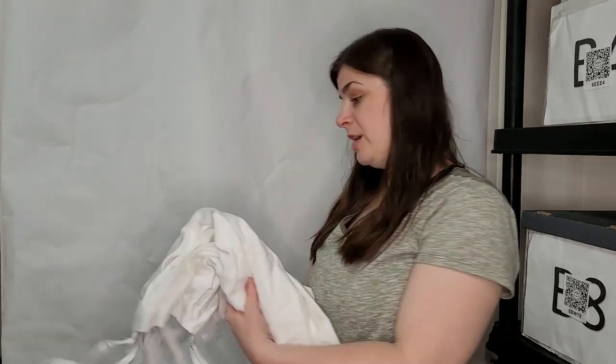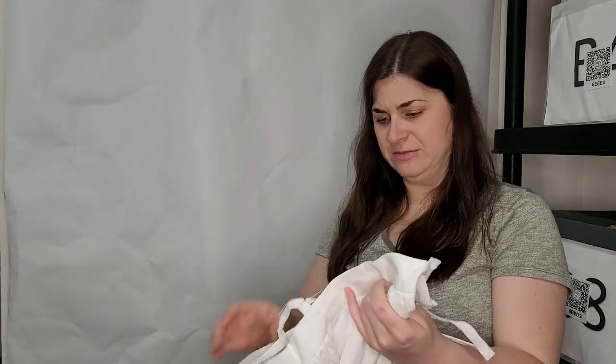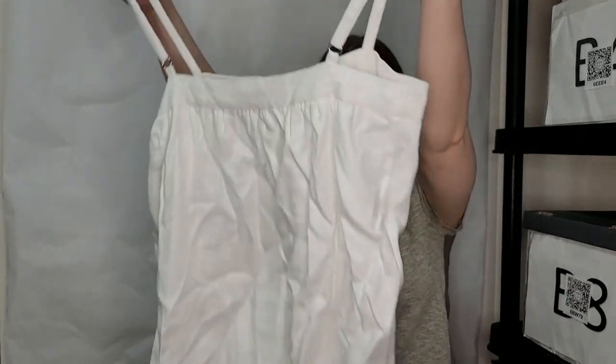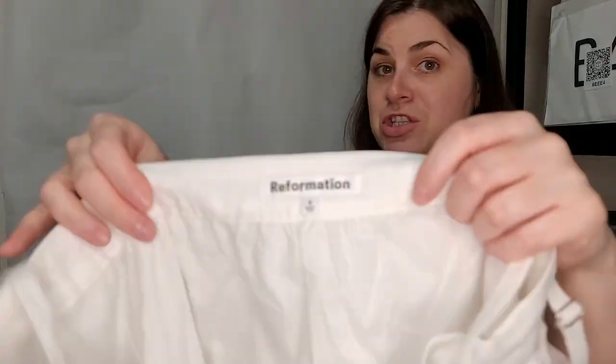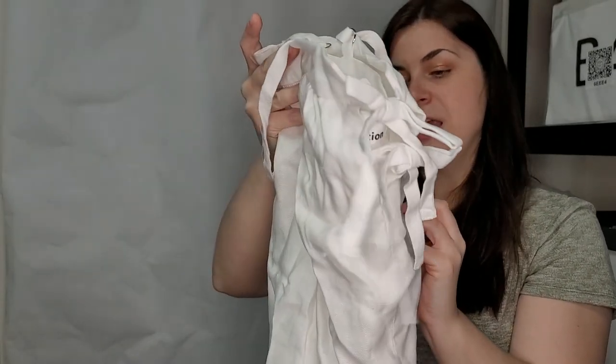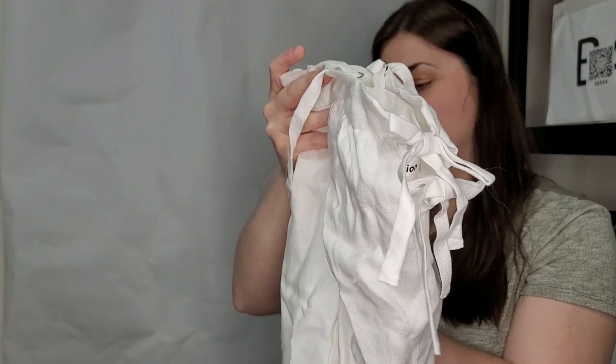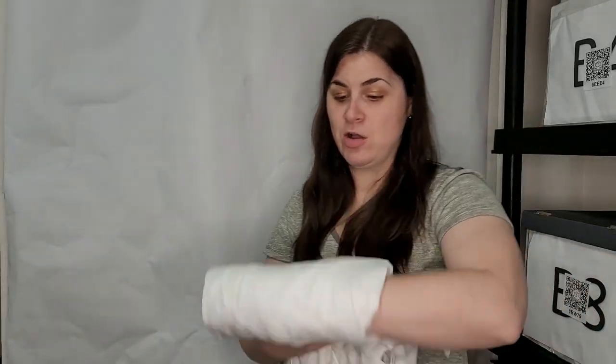This also feels kind of linen-y — this is a Reformation, size four. Brand new with tags — it's a sleeveless spaghetti strap linen top. Beautiful. The tag says this is the Winifred Linen dress and it retails for $148. There we go — boom.